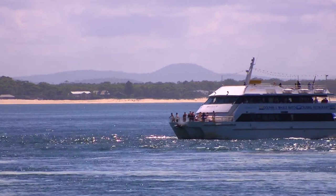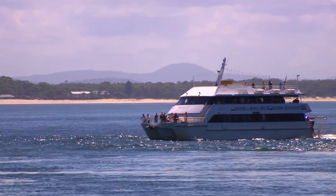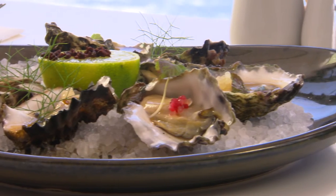It's just the quality of the environment. The water up here is unbelievable and you just get the freshest oysters.